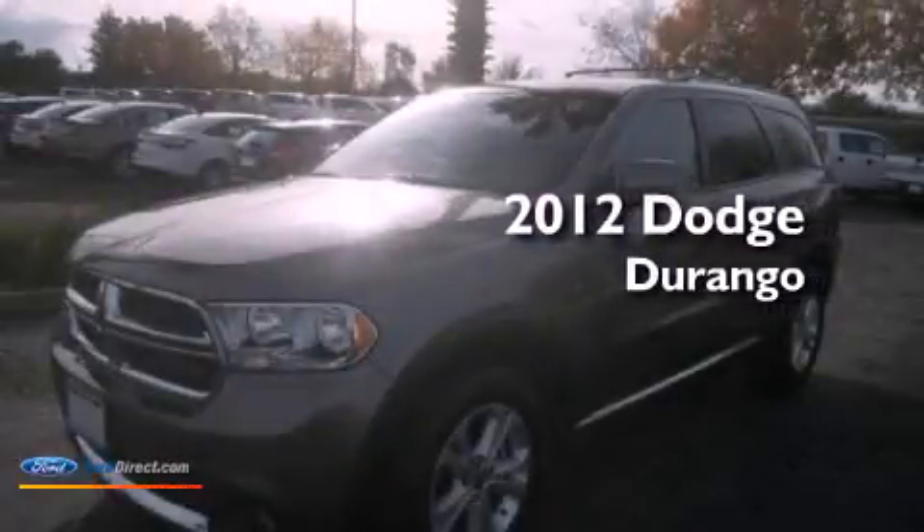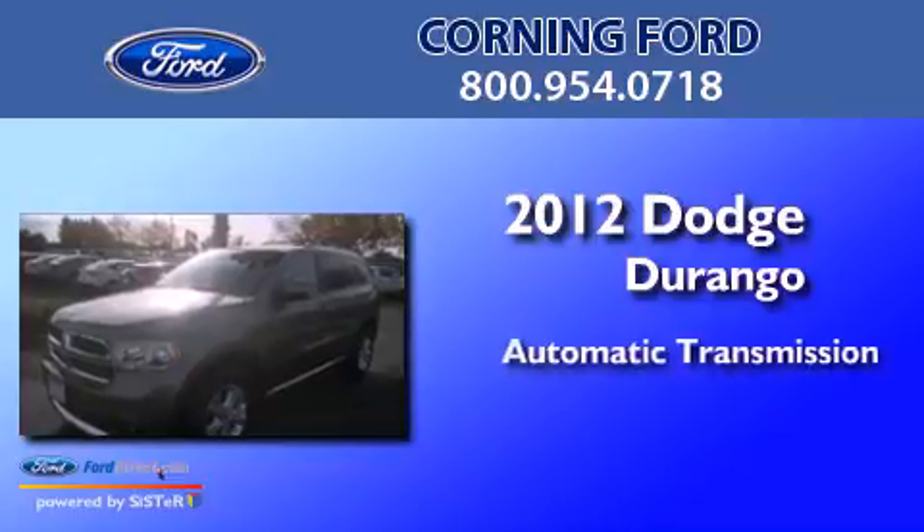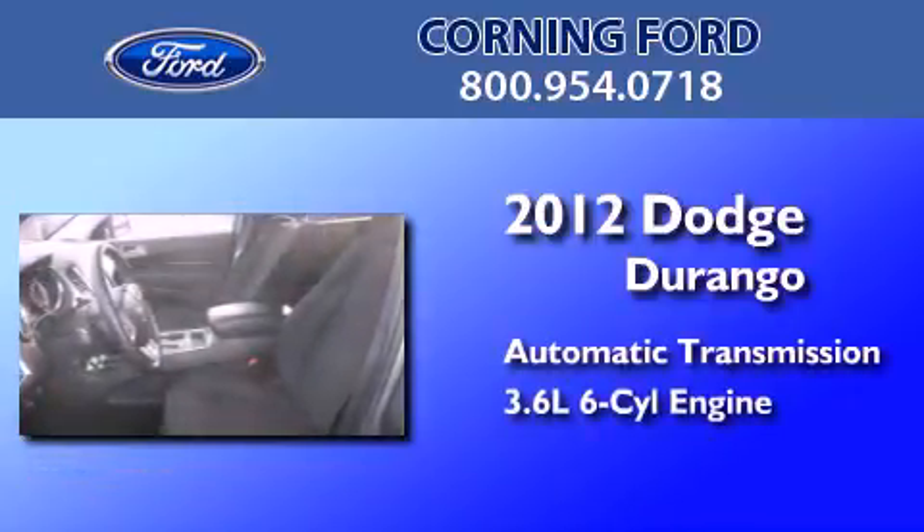This is a 2012 Dodge Durango. This SUV has an automatic transmission and a 3.6 liter V6.